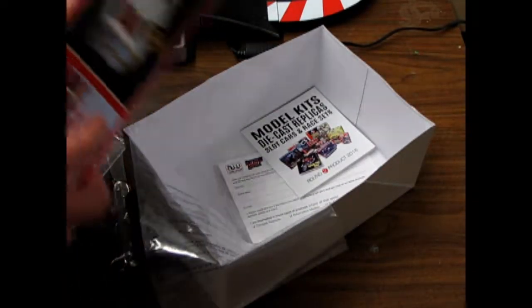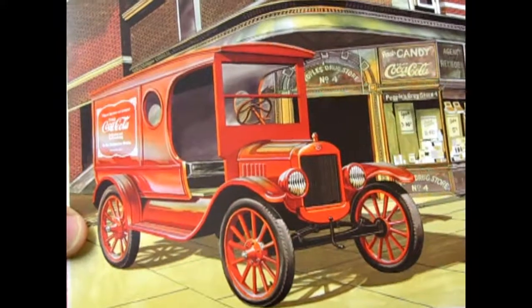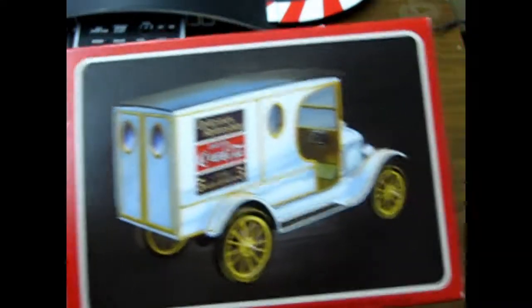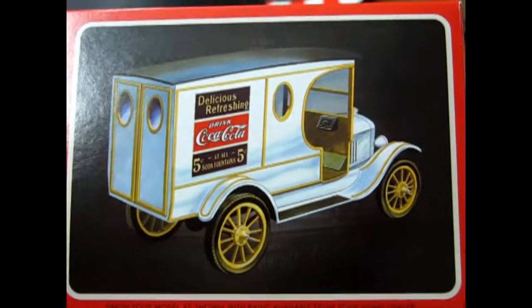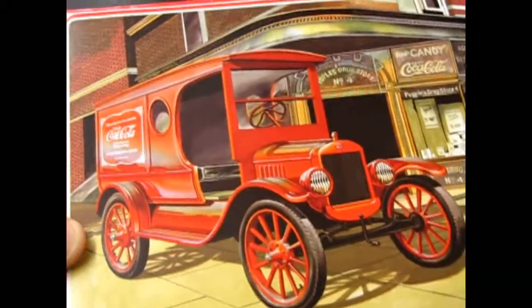So that is the Coca-Cola Model T stand delivery, or delivery truck. So look for it. Monster Hobbies can bring it in again because it's current, so let me know if you want to order one. We will look forward to you visiting our store in the future. Have a good adventure in model building. Bye.